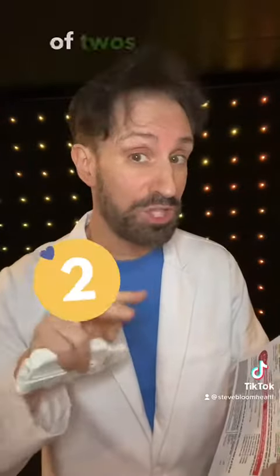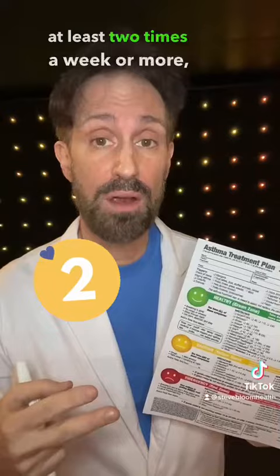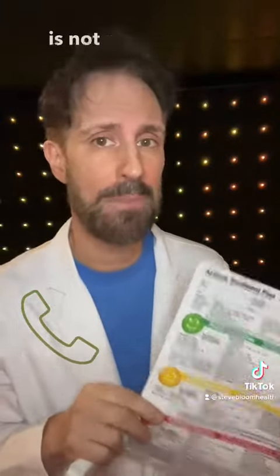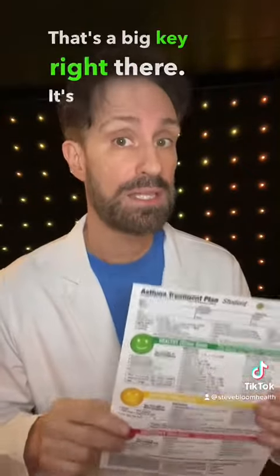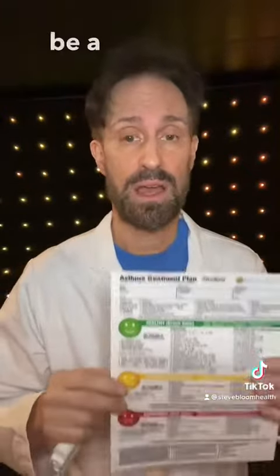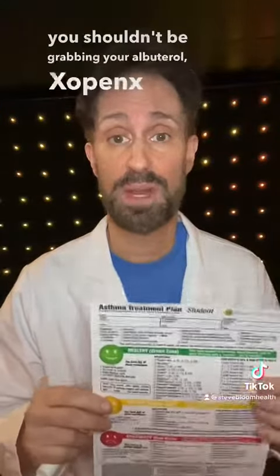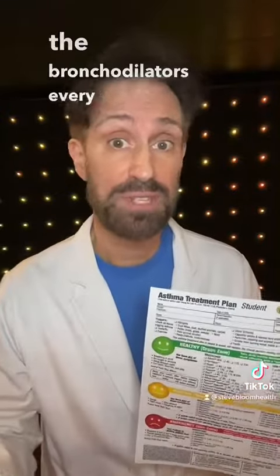We have a 'rule of twos': if you're using your rescue medication two or more times a week, it's time to call your doctor. The rescue medication is not meant to be a maintenance medication — that's a big key. You shouldn't be grabbing your albuterol, Xopenex, or bronchodilators every single day.